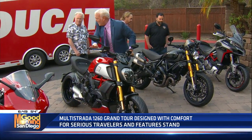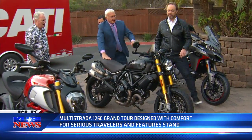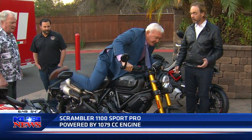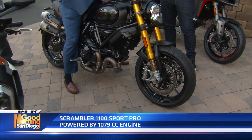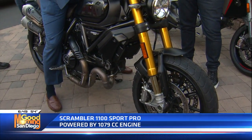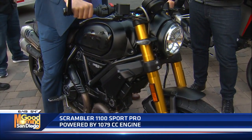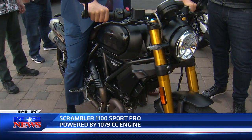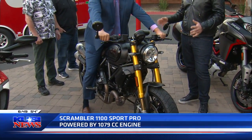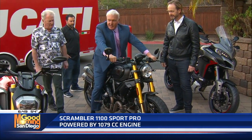Let's try number four, a Scrambler — the new Scrambler 1100 Sport Pro. The idea of this motorcycle is it's intended to return to that simpler time of motorcycling where it's just a gas tank, two wheels, an engine, and a seat, and you just get out and go. It doesn't take itself too seriously, but this one being fully blacked out has a little bit of that attitude as well.